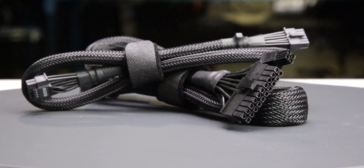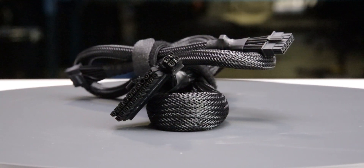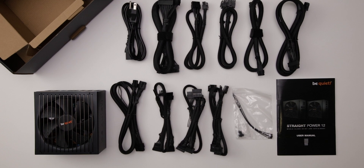The fully modular cables are of excellent quality. They have sleeved insulation and are moderately flexible — they should cause no problems while building and cable managing your computer. The provided cable set includes a single 12-volt high-power cable, allowing it to power all types of high-wattage GPUs.